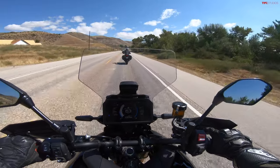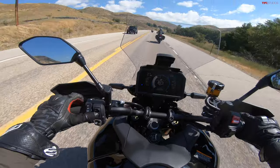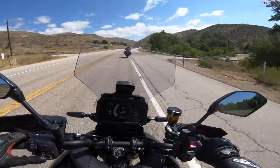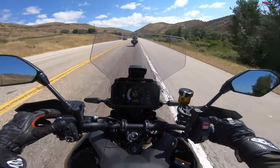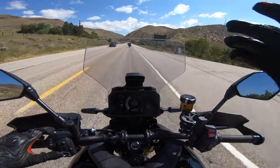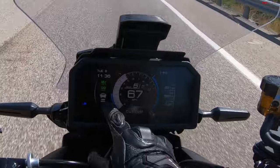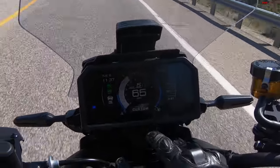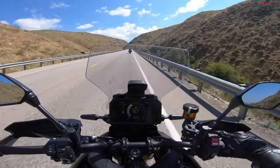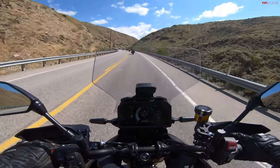One of the most noteworthy features on this new Tracer 9 GT Plus is the radar cruise control. You've got this control on the left side of your handlebar — click the center once to bring up the menu, then you can set your speed with the Set button. I'll pop my speed up to 90 mph — way higher than the speed I'm actually going — then set your distance with the little finger toggle. There are four different settings; I'm at number two, and I'll switch to setting one, the closest, since I'm following another rider right now. And yes, this works following a motorcycle — it also works following a car.